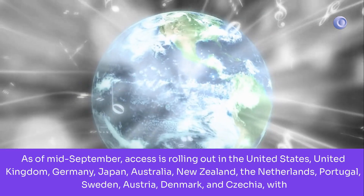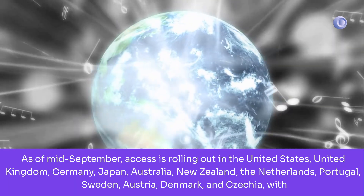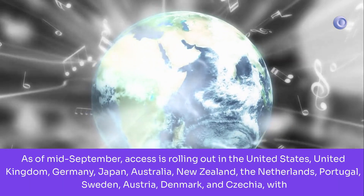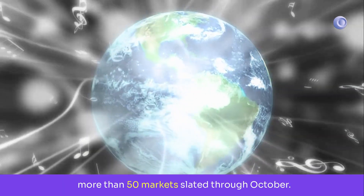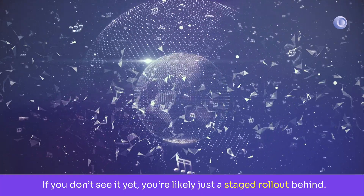As of mid-September, access is rolling out in the United States, United Kingdom, Germany, Japan, Australia, New Zealand, the Netherlands, Portugal, Sweden, Austria, Denmark, and Czechia, with more than 50 markets slated through October. If you don't see it yet, you're likely just a staged rollout behind. Quick tip: keep your app updated.